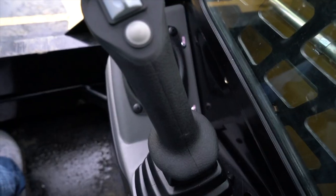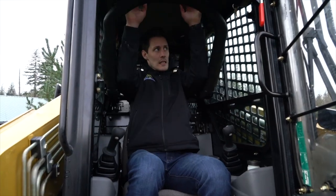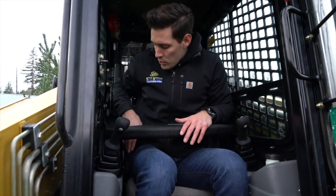Inside the cab of the ASV, you're going to have joystick controls which make it really easy and intuitive to operate — even new operators will jump in and find it pretty simple. You have two main controls: one for operating your bucket and boom movement, and one for forward and backward travel. You do have a lap bar as a safety feature, and obviously seat belts as well. This one has AC as well as heat, making it really comfortable for the operator no matter where you are — whether you're up in Alaska or Canada in the cold, or down in Florida doing mulching with the AC on.